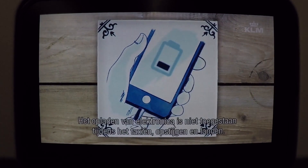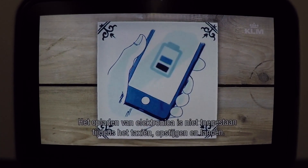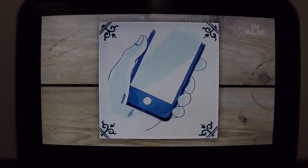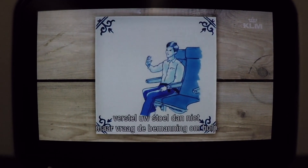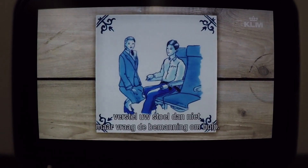Charging of electronic devices is not allowed during taxiing, take off and landing. If you lose your electronic device in your seat, please do not adjust your seat but call a crew member.